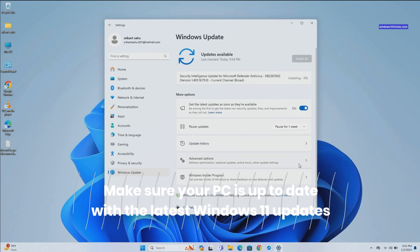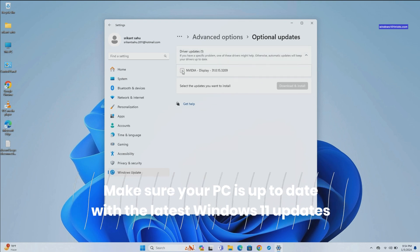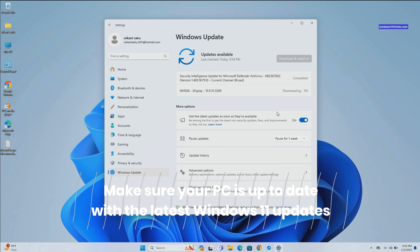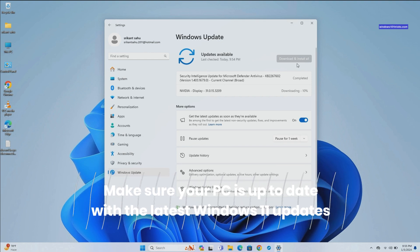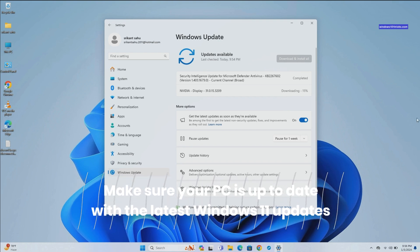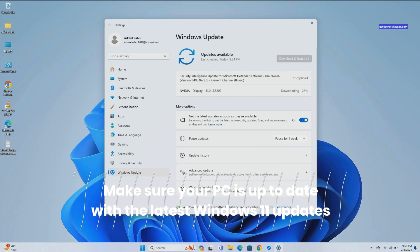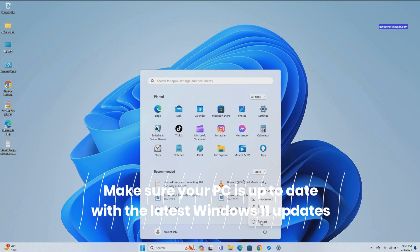In addition, click on Advanced Options, then Optional Updates. If optional updates are available, check mark on them then click on Download and Install. Once done, restart your computer to apply changes.